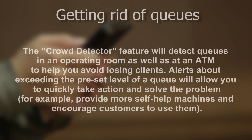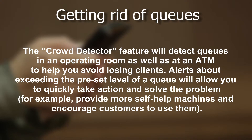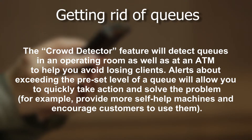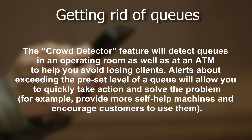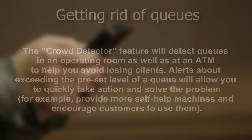Getting rid of queues: the crowd detector feature will detect queues in an operating room as well as at an ATM, to help you avoid losing clients. Alerts about exceeding the preset level of a queue will allow you to quickly take action and solve the problem — for example, provide more self-help machines and encourage customers to use them.